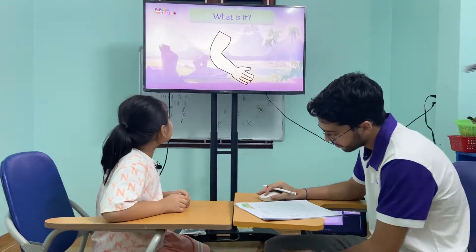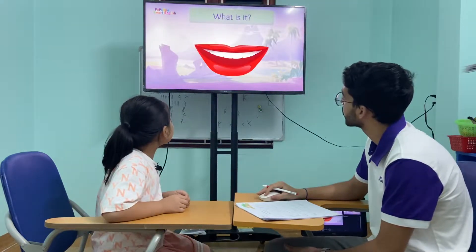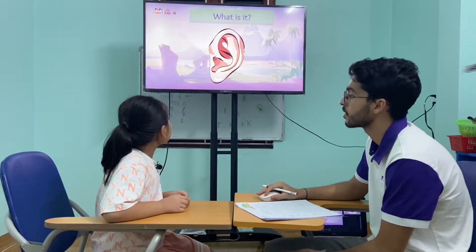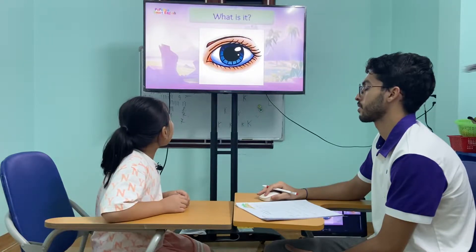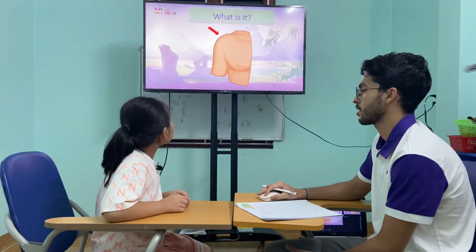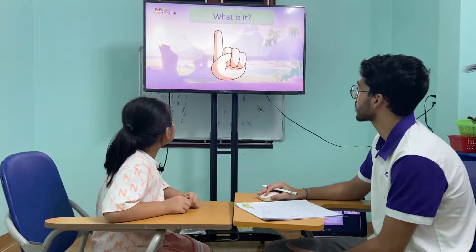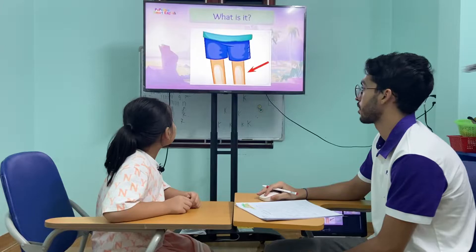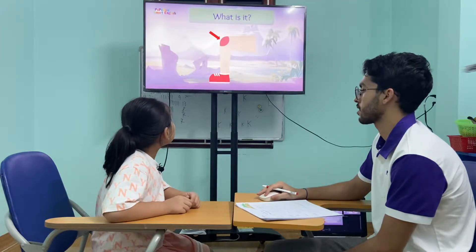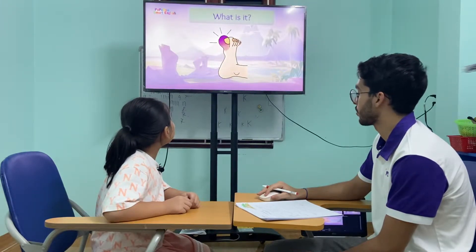What is this? This is an arm. Arm. This one? This is a nose. This is a mouth. What is this? This is an ear. This one? This is an eye. What is this? This is a shoulder. This one? This is a hand. What is it? This is a finger. This one? This is a leg. What is this? This is a knee. This one? This is a foot. And this one? This is a toe. Very good.